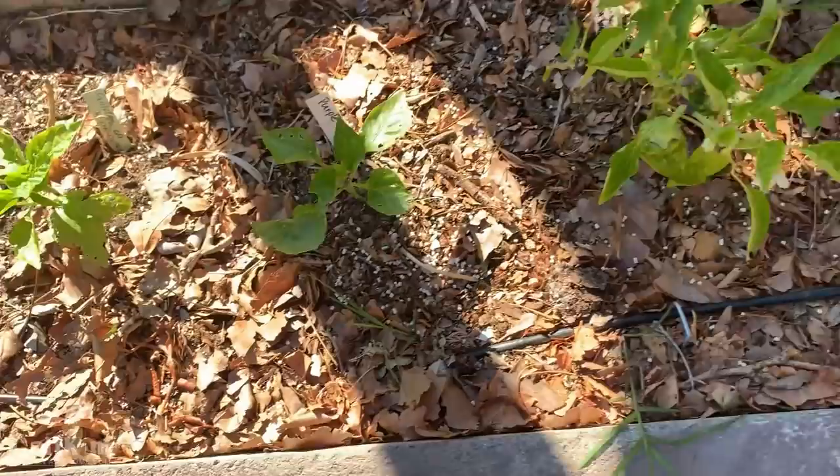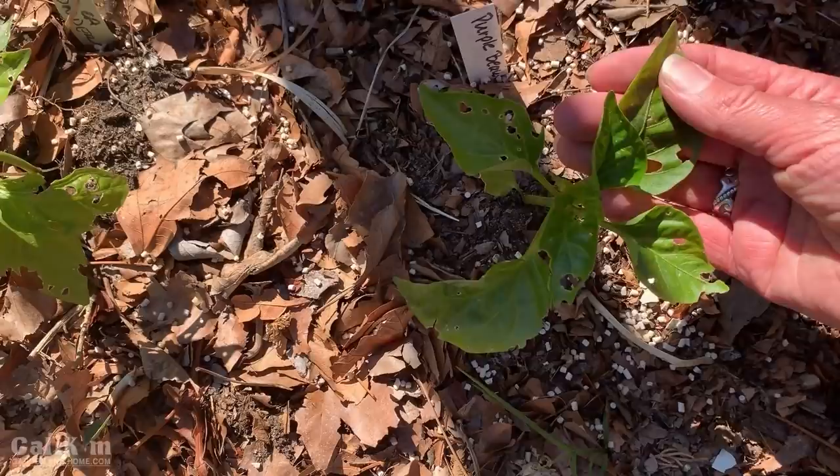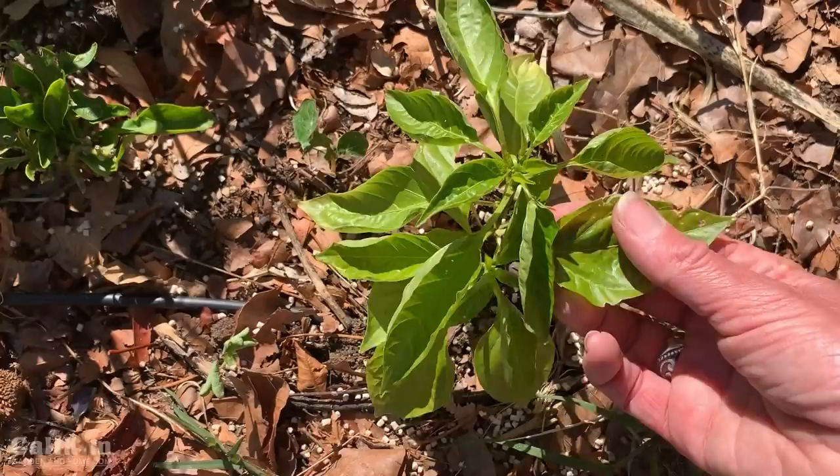We've had a lot of whiteflies out here. I talked to my friend Gary over at The Rusted Garden and he suggested it might be slugs, but I haven't seen one single slug, snail, or even any grasshoppers. Camera guy and I even came out here last night for a little romantic date in the garden to look for slugs and snails and didn't see a single one, so I'm a little mystified.